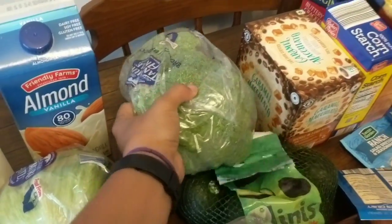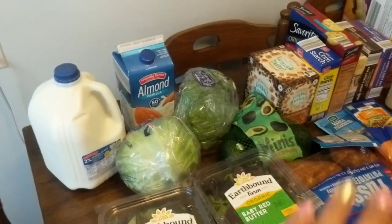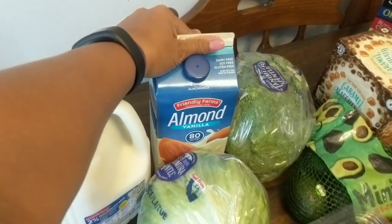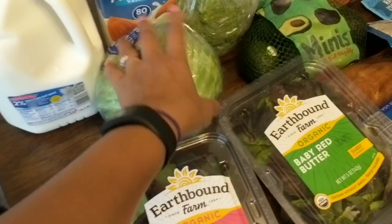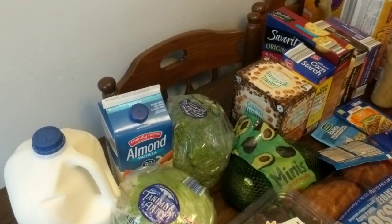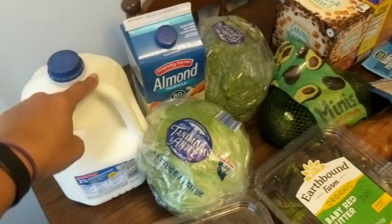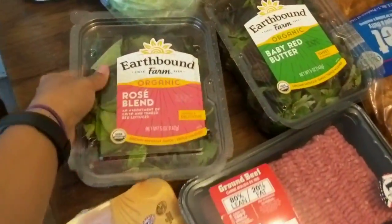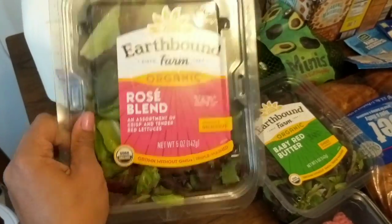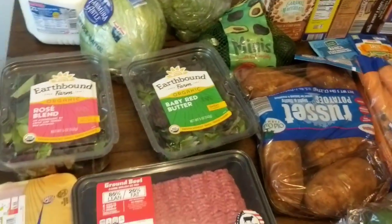I got broccoli — Jordan loves broccoli dipped in ranch, so that's her vegetable of choice. I'm like, okay, I don't care how much ranch you use, just have the broccoli and get some greens in. This is Jordan's milk — she prefers almond milk, vanilla flavor. This is regular milk for the rest of us. I also got a head of lettuce and these Earthbound organic salad leaves from Meijer just to have in my salad. James doesn't prefer them but I sneak them in sometimes.